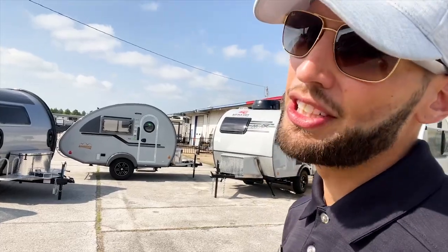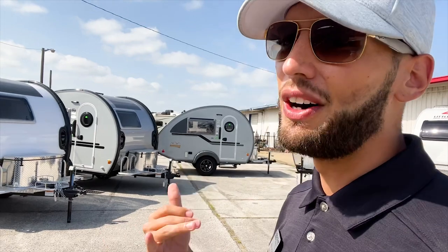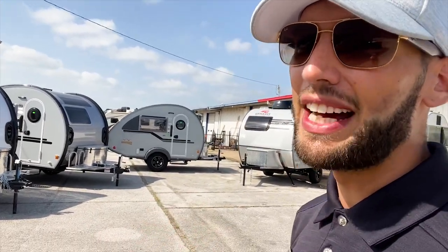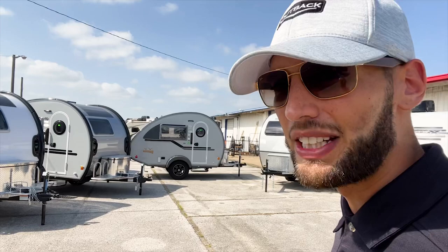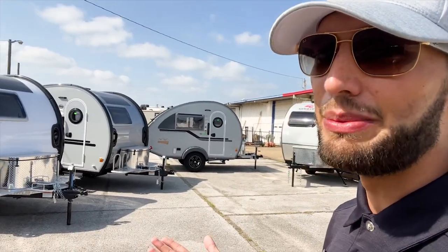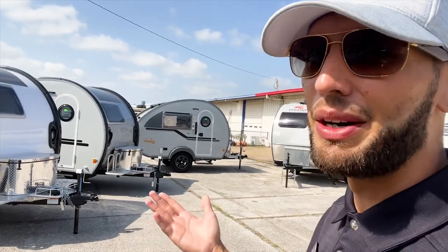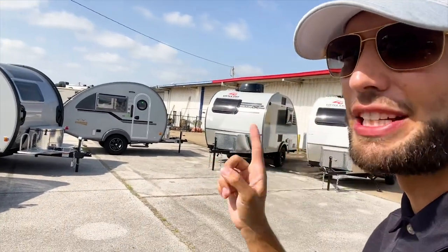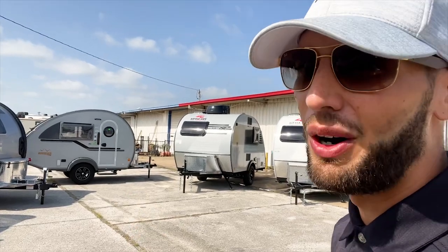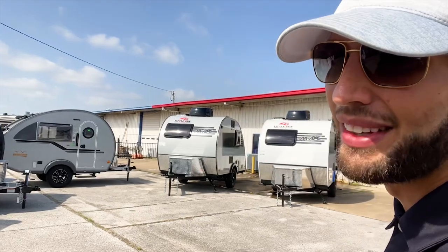If you saw my videos and they inspired you to come to Holiday World or give us a call, just let them know when you talk to them that you saw my videos — that gives me a little bit of financial compensation for the work I do. My contact information will be at the end of the video, so you can always call and ask for me and I'll get you taken care of.